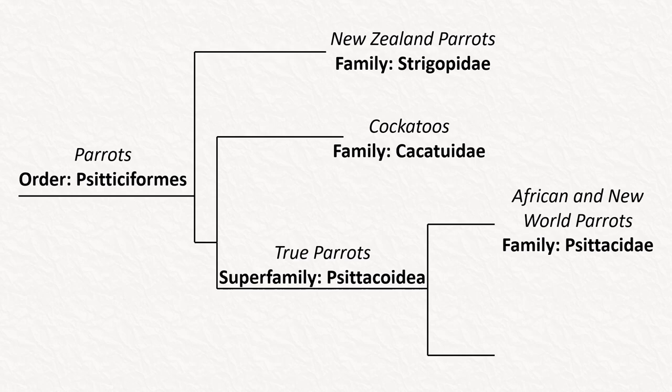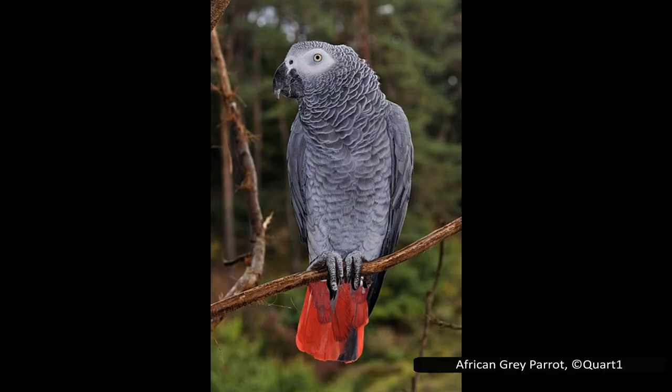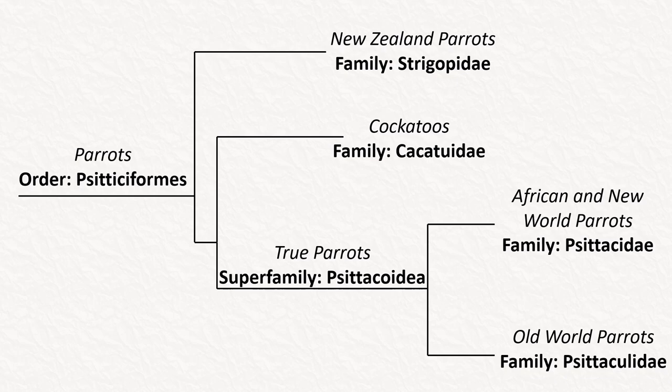The first of these families is Psittacidae, and it contains the African and New World parrots — probably the first group you think of when parrots are mentioned. It contains the macaws, parrots, and parakeets from Central and South America, along with several species in Africa. Whether it is the scarlet macaw's beautiful plumage or the grey parrot's ability to talk, it is likely a member of this family that first comes to mind. It is close to the largest family, with 181 species.